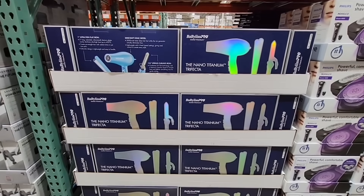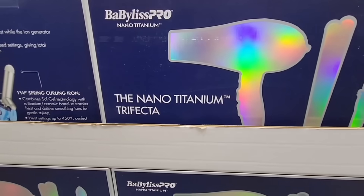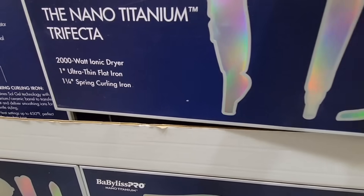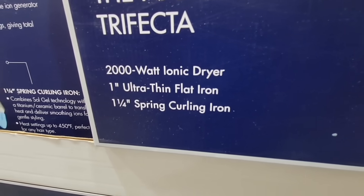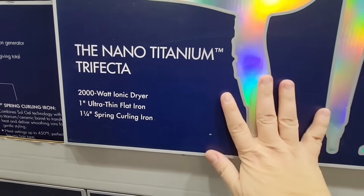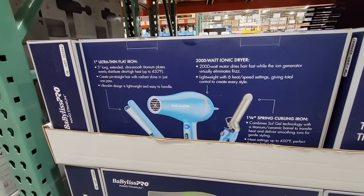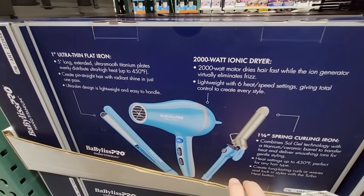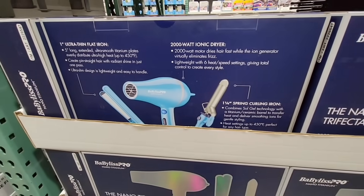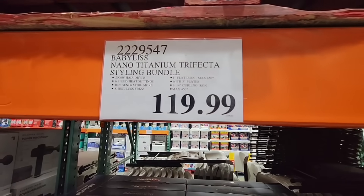There is a new hairdryer here — this is by BaByliss, the Nano Titanium Trifecta. All three pieces here at Costco are $120. I went on their website and priced them separately — the hairdryer starts at $95, the flat iron at $90, and the curling iron at $80, totaling $265. So this is definitely a great deal here at Costco for $120.